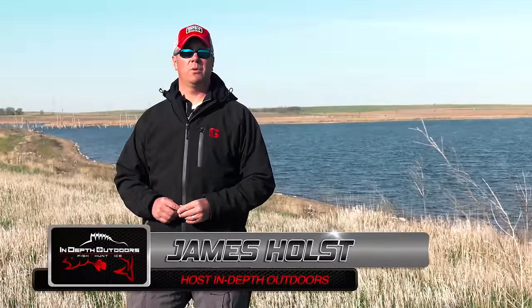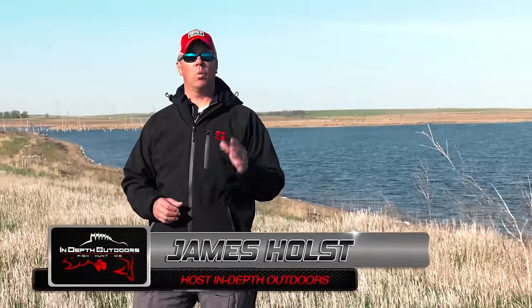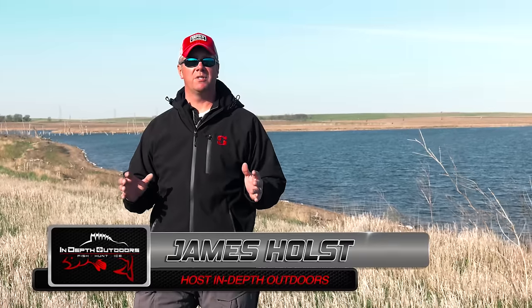Good morning everyone. James Holst here with In-Depth Outdoors. On today's episode we're out in South Dakota near Watertown. What brings me out to this area every year about this time is I love fishing these shallow, windswept bodies of water that once were duck sloughs. They're incredibly fertile, loaded with very aggressive walleyes. I love coming out here because I get to use very aggressive presentations. These fish will very often be found very shallow, right on the shorelines, and that means I can pitch plastics and crank crankbaits.